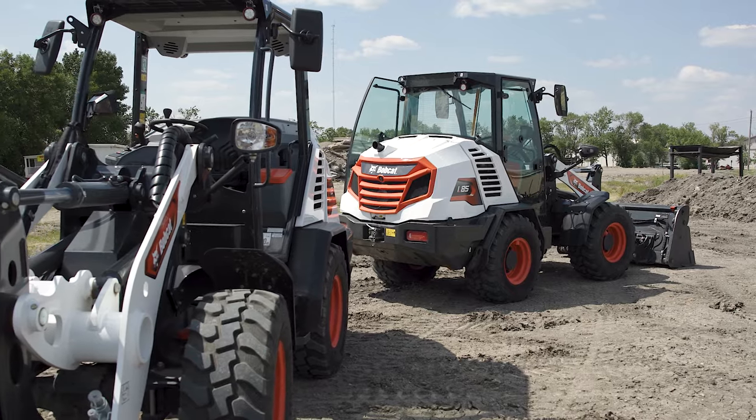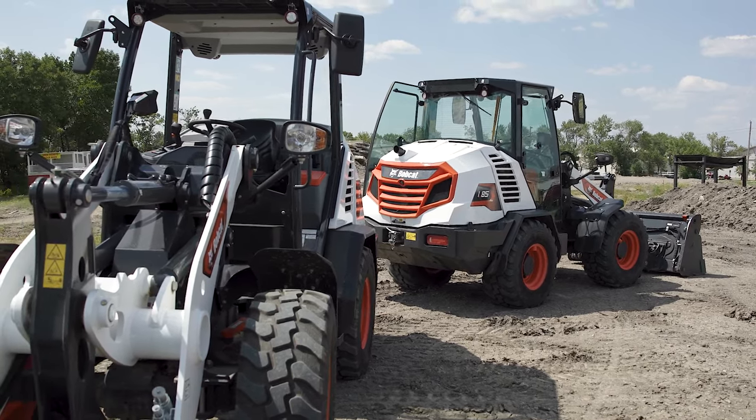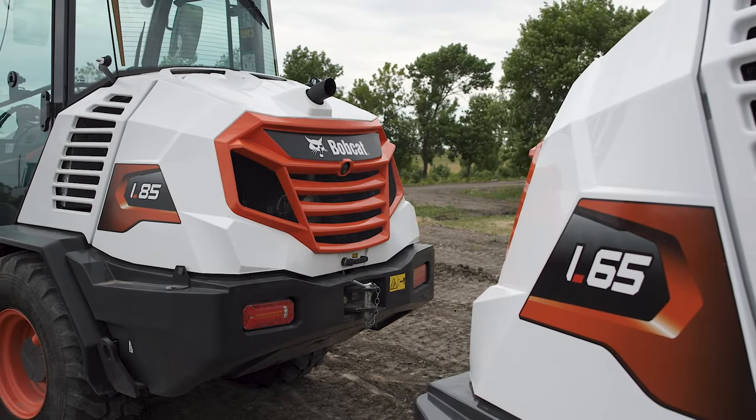This lineup of compact wheel loaders has unmatched power to help you on the toughest jobs. Jobsite efficiency will benefit from industry-leading breakout force, faster cycle times, and quicker turns.